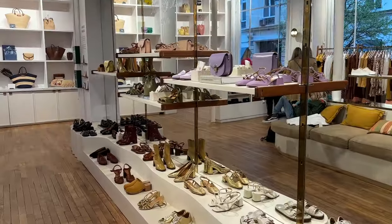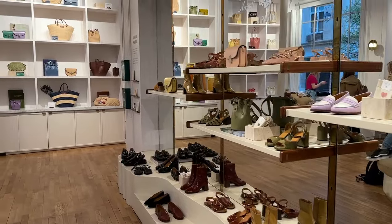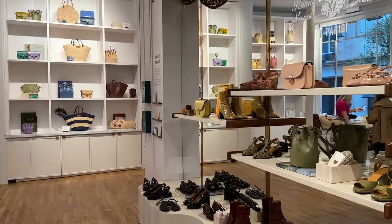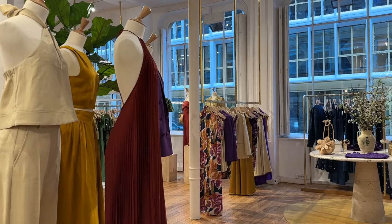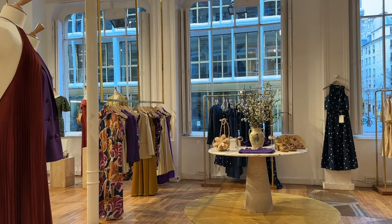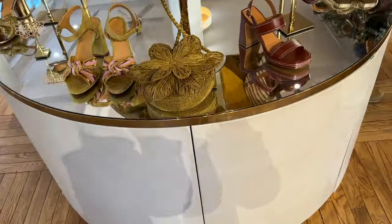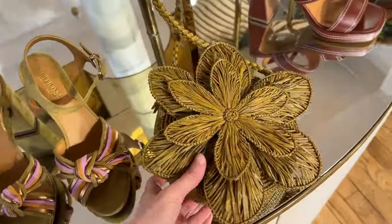Usually when I film vlogs in Paris I try to go in the morning to avoid the crowds, but here I walked by the store around 7 PM and it was quite crowded. If some of the clips feel a little rushed, it is because I'm panning quickly to make sure I don't include people who are shopping in the video — I want to give them their privacy so they can enjoy their shopping experience.